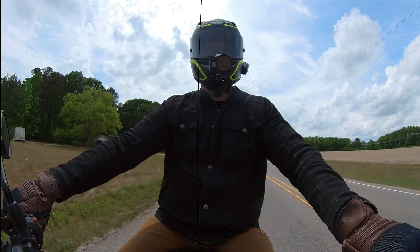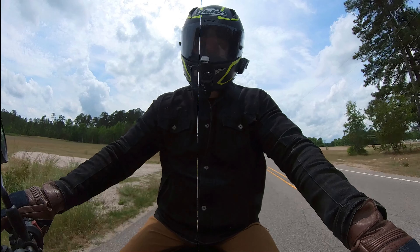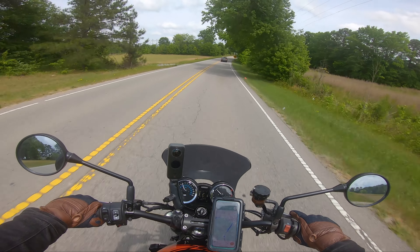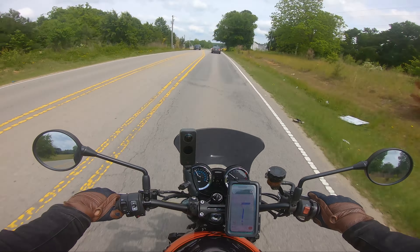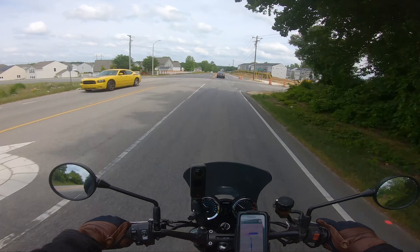This bike pulls now and it sounds great doing it. That wasn't even full throttle — just revving it up to nine — and there are no flat spots. It pulls the whole way.